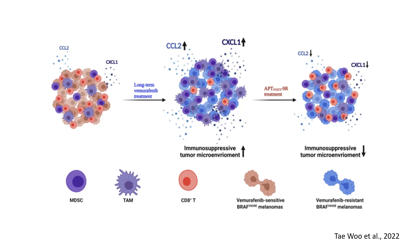On the left, we observe a tumor primarily composed of vemurafenib-sensitive melanoma cells shown in brown. The tumor microenvironment includes tumor-associated macrophages (TAMs), myeloid-derived suppressor cells (MDSCs), and CD8 cells. CCL2 and CXCL1 chemokines are present at baseline levels. At this stage, vemurafenib effectively inhibits BRAF-driven melanoma growth.